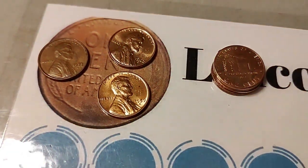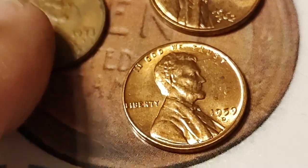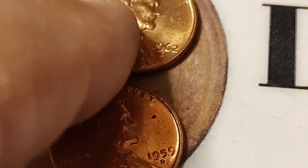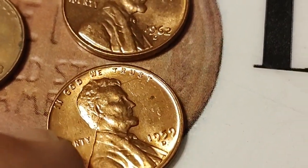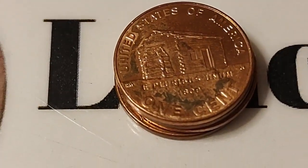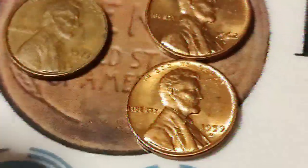After 10 rolls I have no wheat pennies yet. I do have a 73S that I put aside and two really nice old coppers — a 62D and a 59D — that are in really good condition, and four 2009s and a little bit of copper. So that's where we're at after 10 rolls.